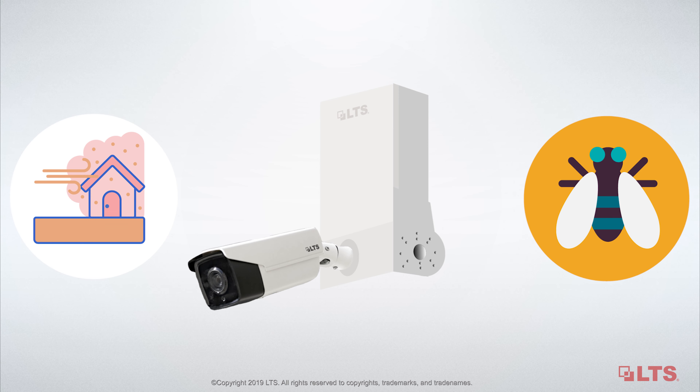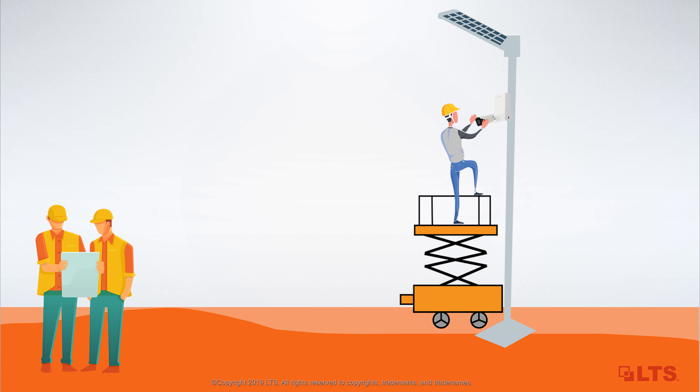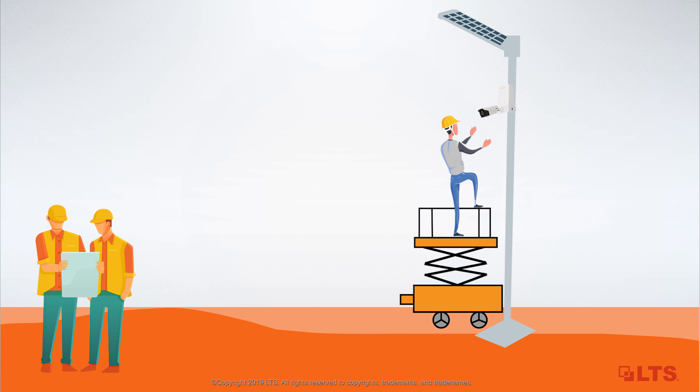Its fanless design provides protection against falling dirt and bugs. The wireless video station uses the high-voltage power on the light pole or similar places without the need of power conversion.